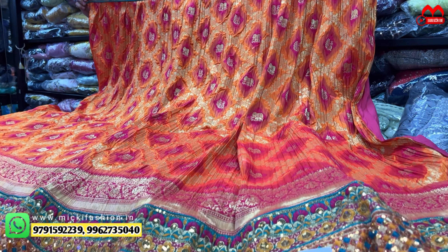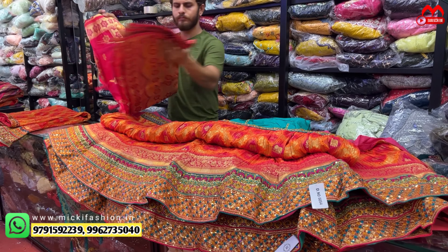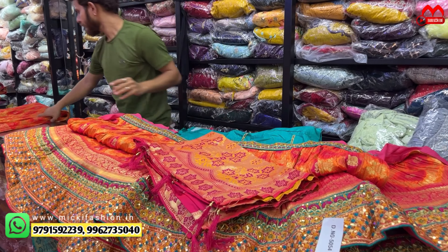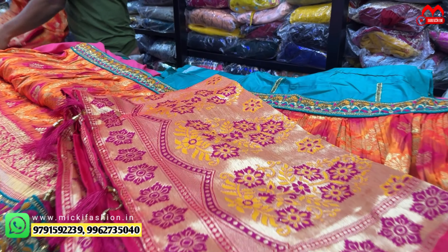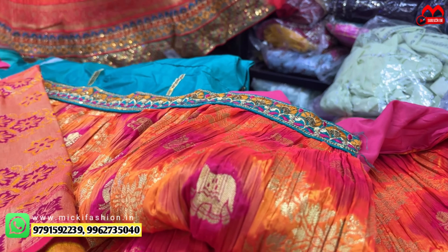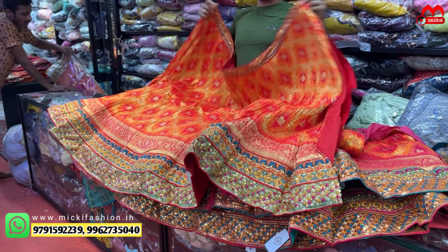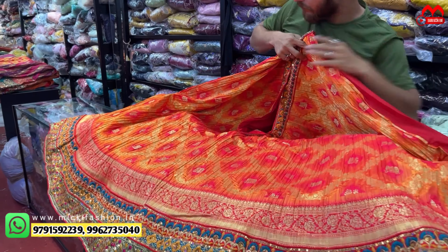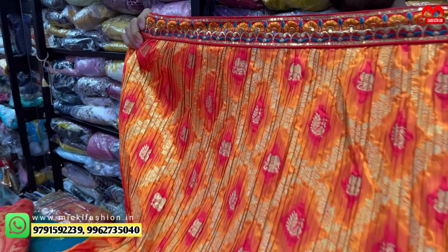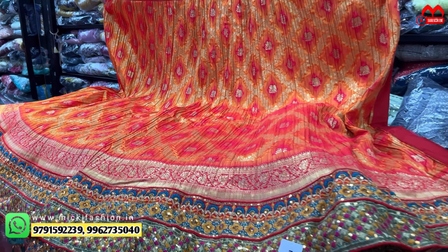Next — pink with orange combination, heavy borders, just two thousand rupees, small to double XL free size lehengas. Smart green, full Banaras show — weaving and blouse complete weaving. Two thousand rupees, small to double XL, available in the shop.